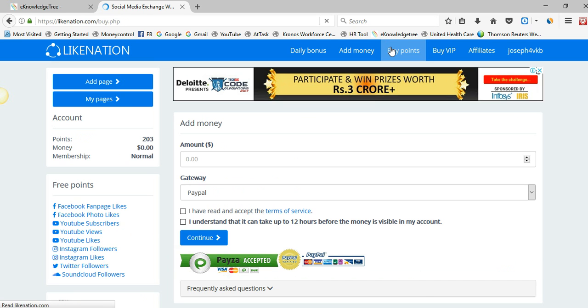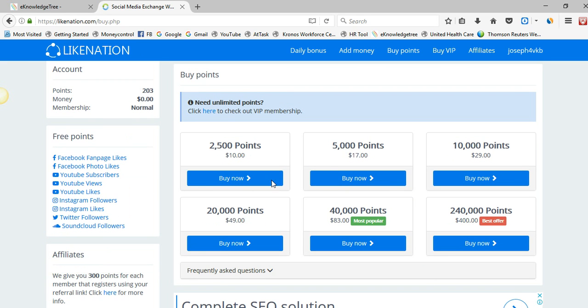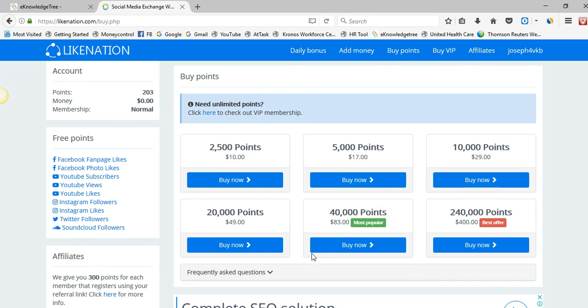You can add money or buy points here. They offer some points to buy — for example, ten dollars for two thousand five hundred points. There are other best offers here too. If you are interested you can purchase the points; if not, you can simply go to the Facebook fan page likes and keep clicking.